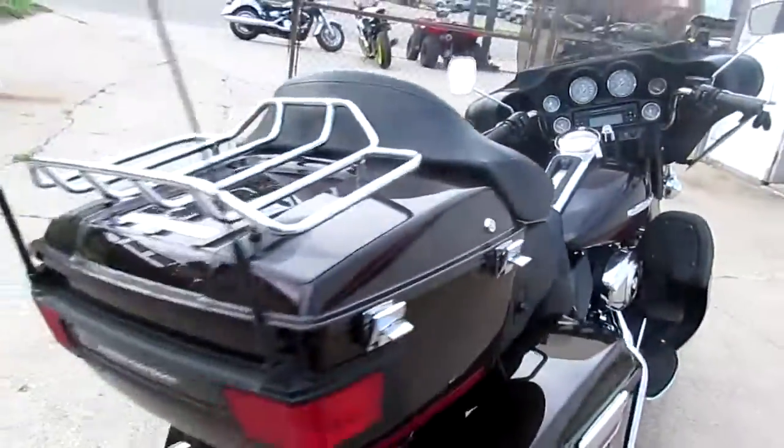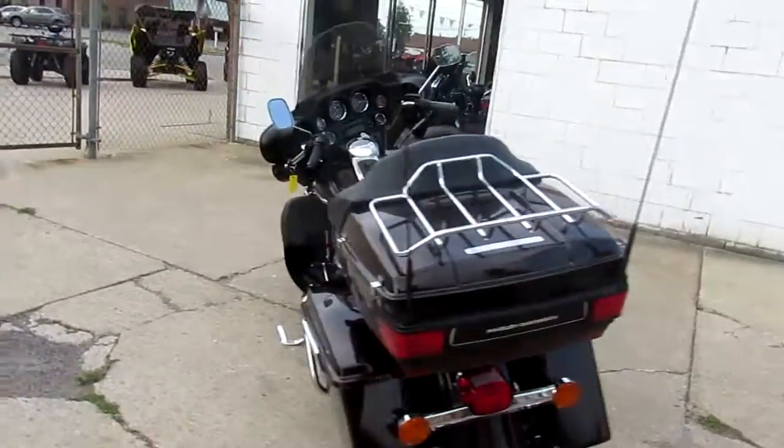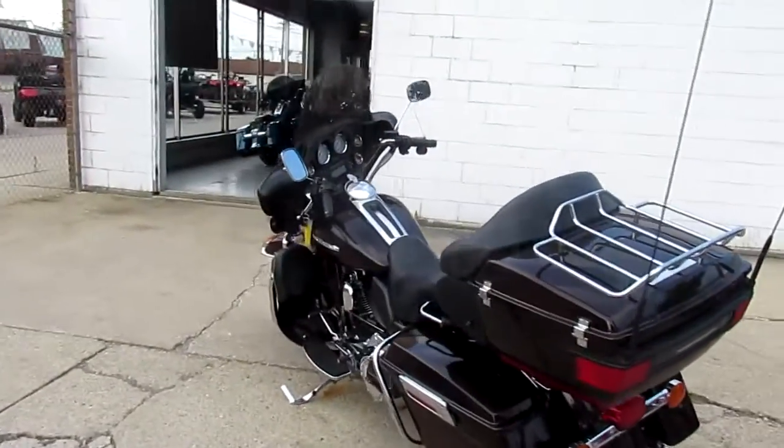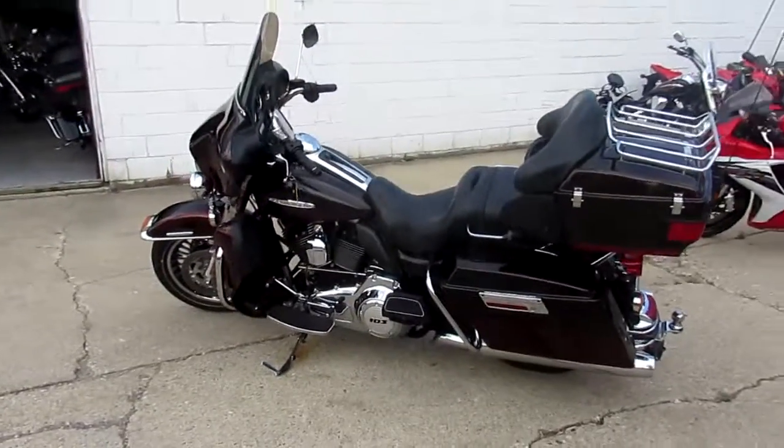This one won't be here long. Visit our website — it's ApprovalPowersports.com. We've got over 400 used bikes. Keep an eye on our Facebook, our YouTube channel, and our website. We're going to continue to load these bikes up. Call today and you can ride today.